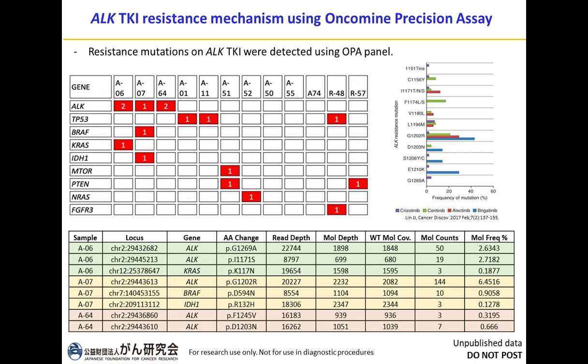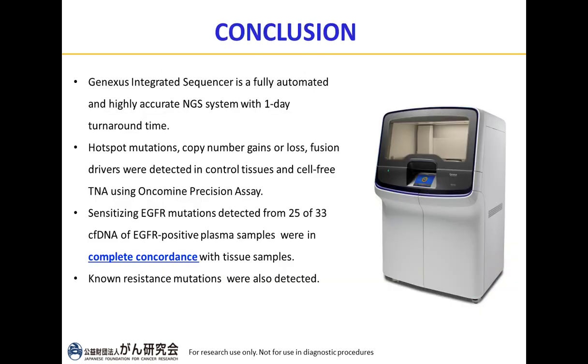Moving to the ALK TKI results: these samples were collected from patients who experienced progression disease after using ALK or ROS inhibitors. Seven out of 10 ALK inhibitor samples were detected to carry at least one mutation, and two ROS1 inhibitor samples also carried mutations. Notably, three samples carried ALK mutations — specifically I1171S, G1269A, and G1202R — all known ALK inhibitor resistance mutations that can be detected by liquid biopsy using the OPA panel.